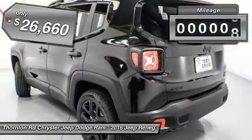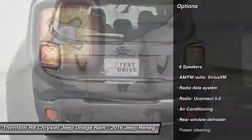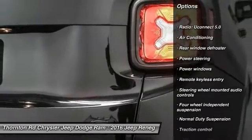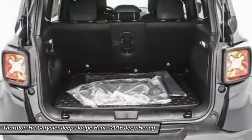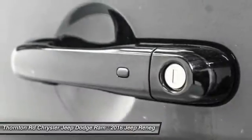This vehicle has less than 100 miles. Here are some of this vehicle's great options: traction control, leather-wrapped steering wheel, dual airbags, power steering, air conditioning, front four-wheel disc brakes, compass, electronic stability control, rear window defroster, power windows.